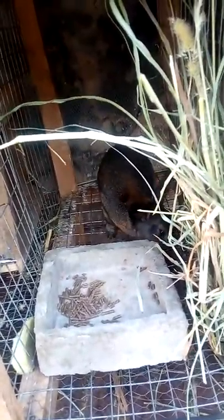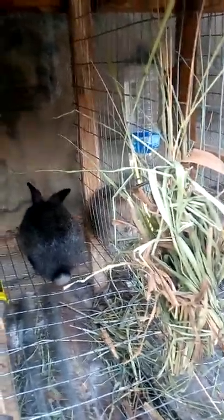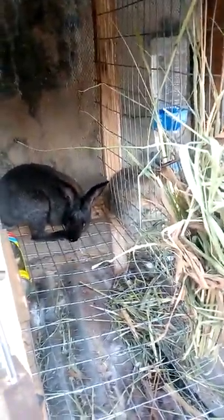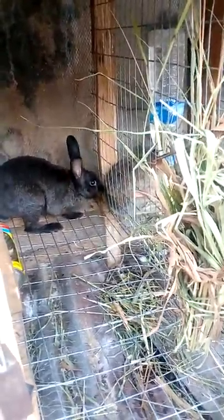These are my big ones. This is the buck, the male one. This is the female one - she's pregnant now, as you can see. She needs to rest and eat a lot of food. This one too is pregnant, as you can see.